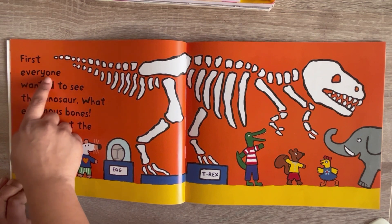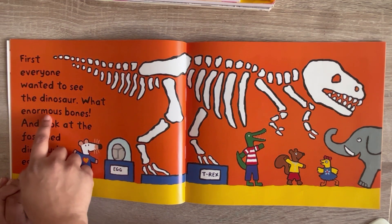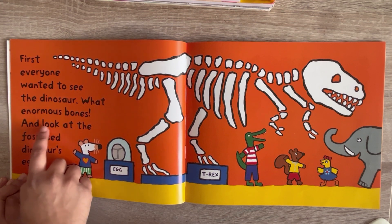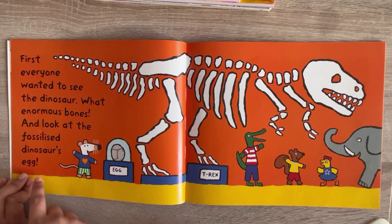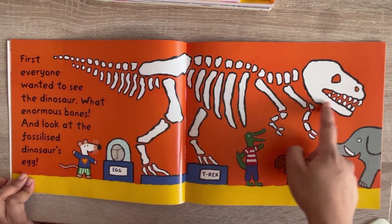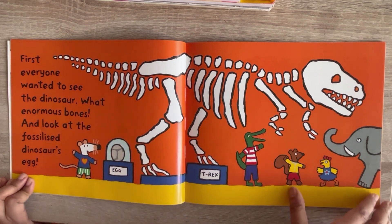First, everyone wanted to see the dinosaur. What enormous bones! And look at the fossilized dinosaur's egg. See, this is the big dinosaur, and this is the fossilized egg of the dinosaur.